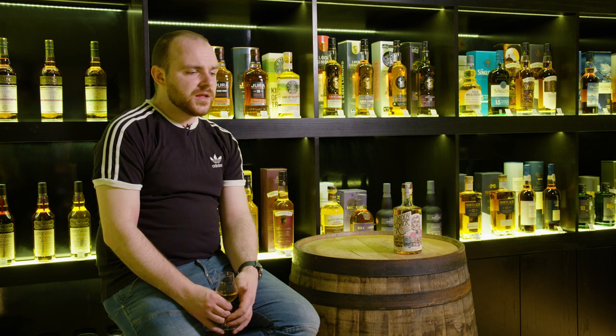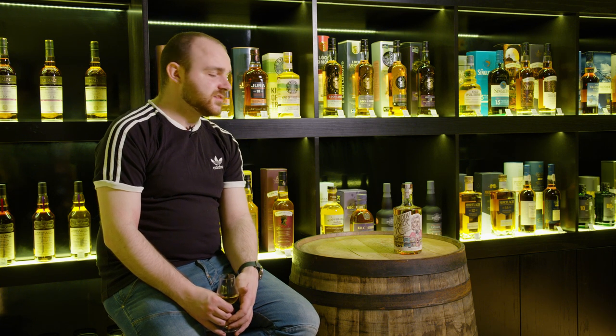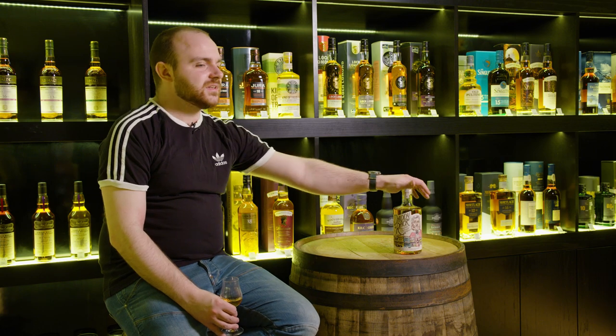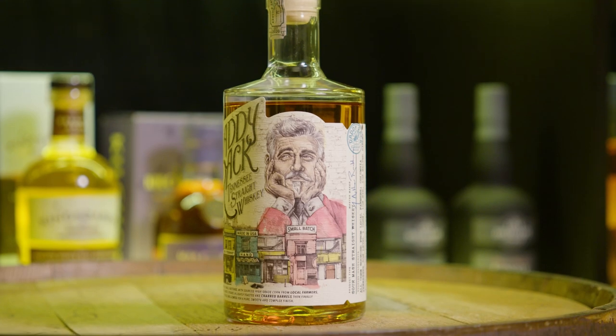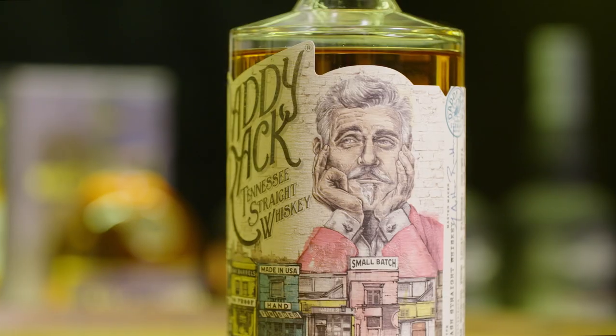Hello everyone and welcome to Whiskey Wednesday. Back to American whiskey — we haven't reviewed American whiskey for a while and we're throwing ourselves in the deep end with Daddy Rack. Some fun stats about this whiskey. It looks very cool, it's got a really cool label going on with it.